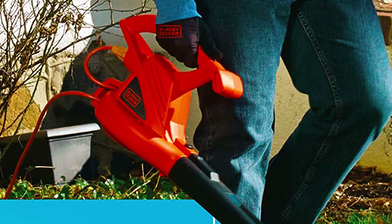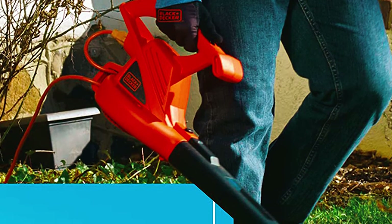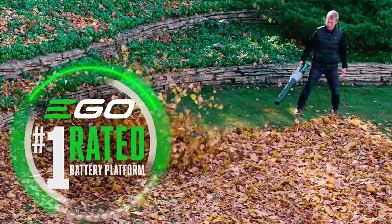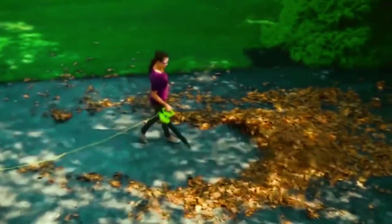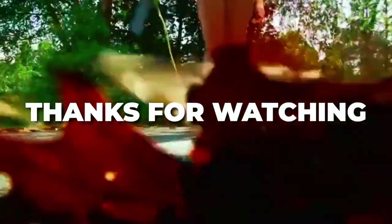Overall, it performs exceptionally well, making it the best overall leaf blower in this review. Those are the top 5 picks for leaf blowers. If you want restricted cleaning reach but unlimited run time, you want a corded leaf blower. But if limited run time and open space are what you need, a cordless unit is the best option. Thanks for watching and we'll see you in our next review!